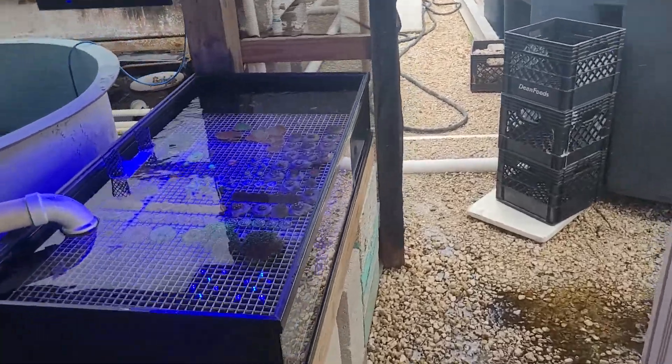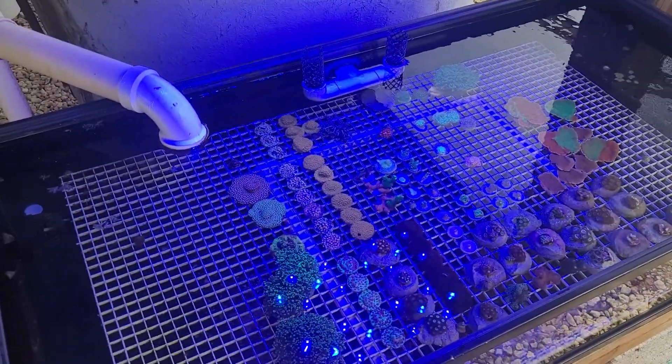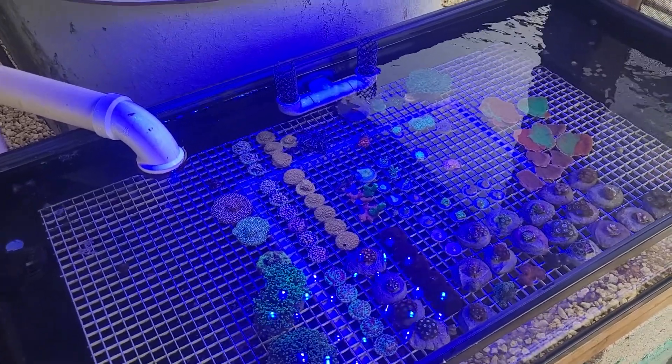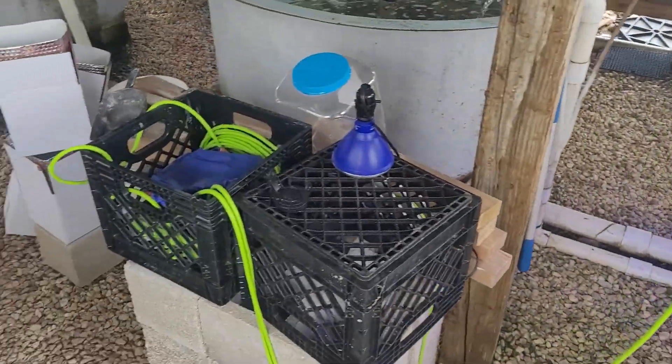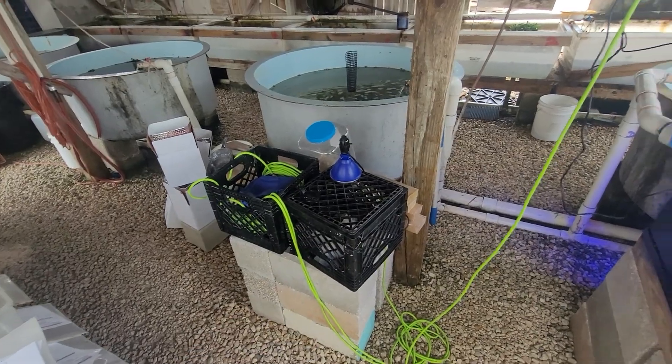I've slowly been adding some corals over here to our color-up tank. This is a tank that we basically will be putting our frags in that we're going to be selling online. We have two more of these tanks. I got to get my butt into gear and put one right here.